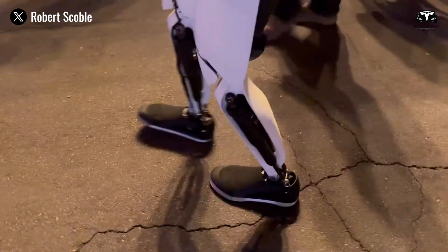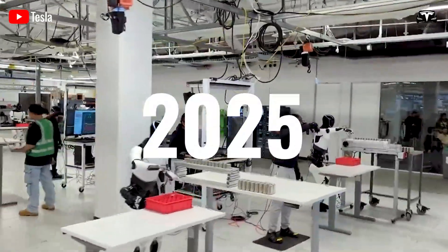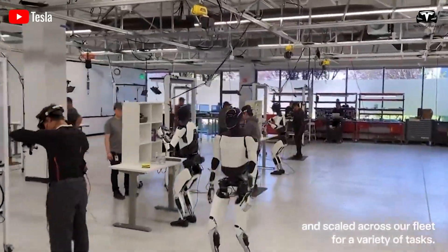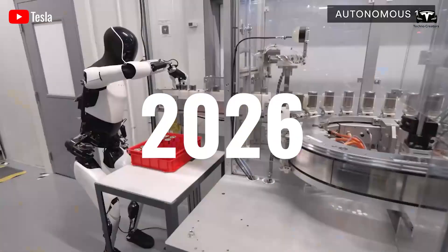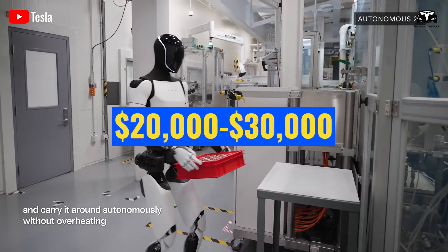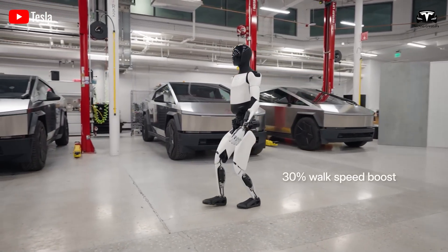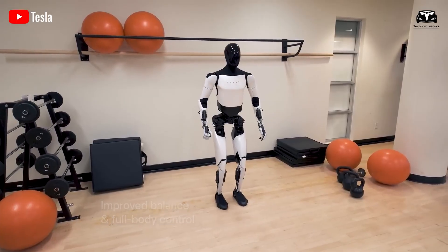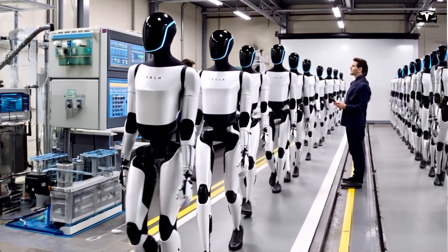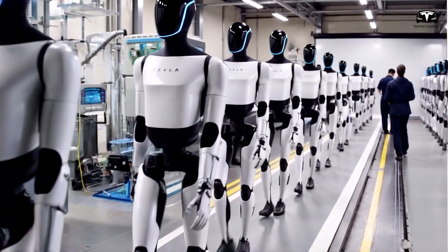Musk has projected that Optimus V3 prototypes will be ready by the end of 2025, with volume production starting in 2026 for external sales, potentially at a price around $20,000 to $30,000. He emphasized its potential to serve not only in homes but also in factories, with initial low production for Tesla's internal use in 2025, handling tasks like battery management.